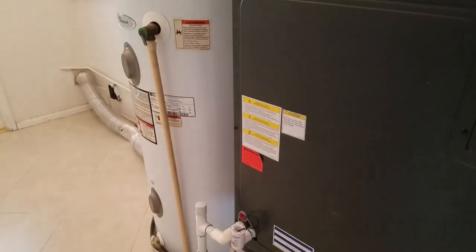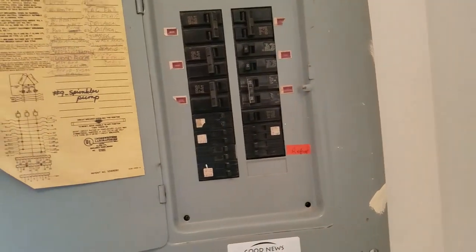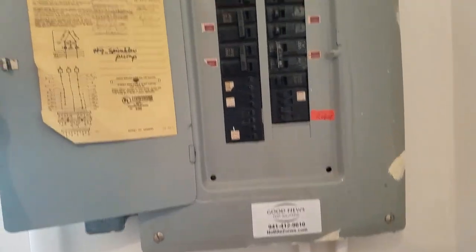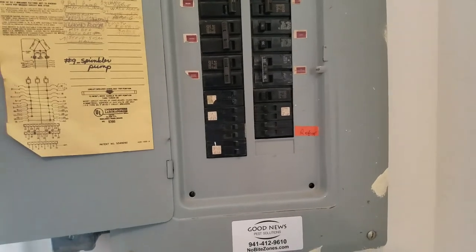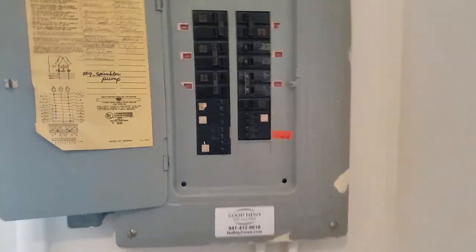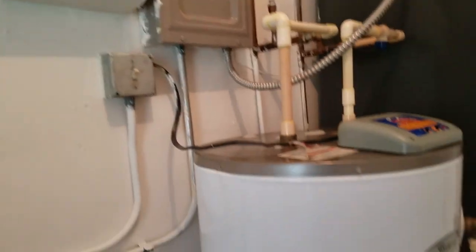Looks like a brand new AC system — I like that. And here's the panel. What kind of panel is this? It's ITE. Not sure if that's an okay panel or not, and this is bypassed. The AC has its own panel. Washer dryer hook up in here, and then this walks out to the pool area.